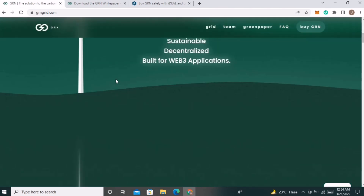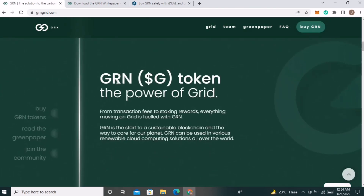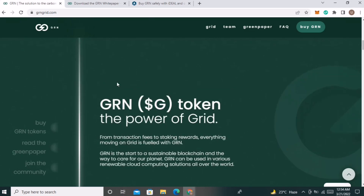Next, taking a look at their website: GRN token is the power of GRID. From transaction fees to staking rewards, everything moving on GRID is fueled with GRN. GRN is the start to a sustainable blockchain and the way to care for our planet. Basically, GRN is the main governance token of this project — it will be used for staking rewards and to facilitate the whole mechanism.